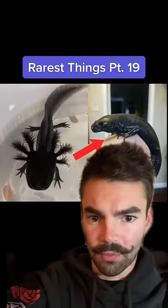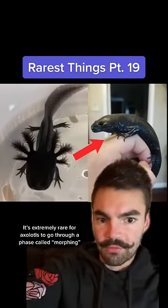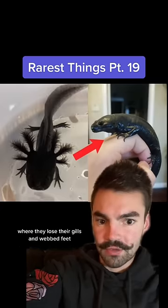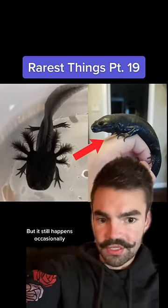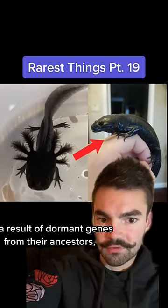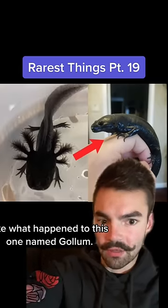It's extremely rare for axolotls to go through a phase called morphing, where they lose their gills and webbed feet and essentially evolve into a land creature. But it still happens occasionally as a result of dormant genes from their ancestors, like what happened to this one named Gollum.